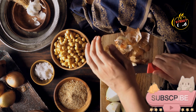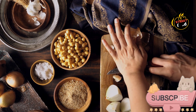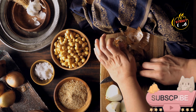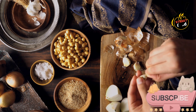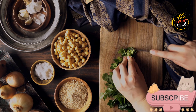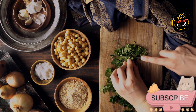Onion, 1 small chopped. Garlic cloves, 2 minced. Fresh parsley, half a cup chopped. Fresh cilantro, half a cup chopped. Ground cumin, 1 teaspoon. Ground coriander, 1 teaspoon. Ground turmeric, half a teaspoon (optional) for extra color and flavor. Ground black pepper, half a teaspoon. Salt, 1 teaspoon or to taste. Baking soda, half a teaspoon. Flour, 2 to 3 tablespoons — use chickpea flour for gluten-free or all-purpose flour. Lemon juice, 1 tablespoon. Olive oil for frying.